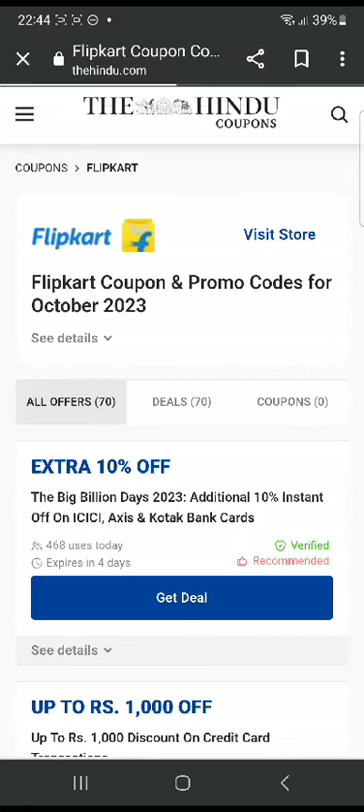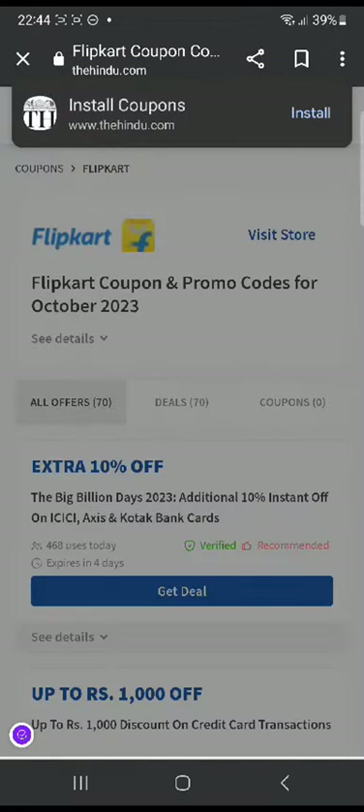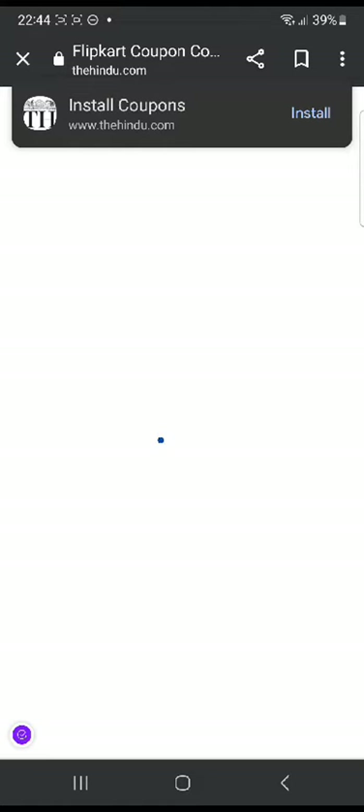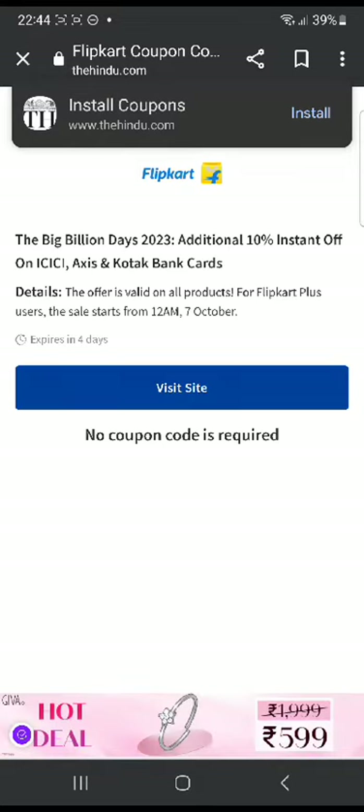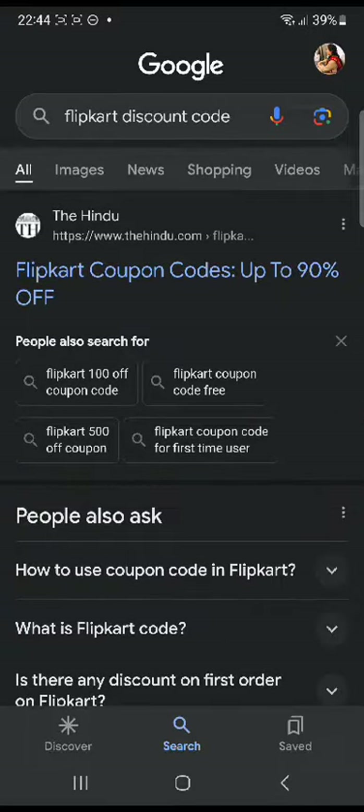If you click on the deal, it's going to take you to Flipkart's official website, because this is a deal — no coupon code is required. You can directly click 'Visit Site' and go to their website and claim this deal. As you can see, this is their website, so you can go ahead straight here and claim the deal.